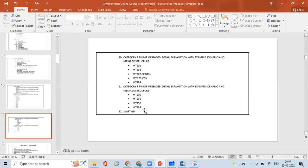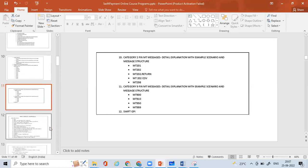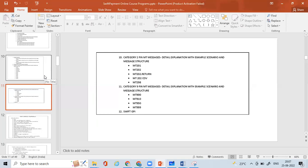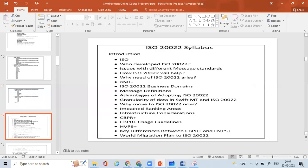We'll also understand SWIFT Global Payments Innovation (GPI) — its major importance, its introduction into SWIFT, how it helps track payments end-to-end, and other features including technical validations. This will conclude the SWIFT Payment Course, which will take approximately 15 hours. The next 15 hours will cover ISO 20022 migration.